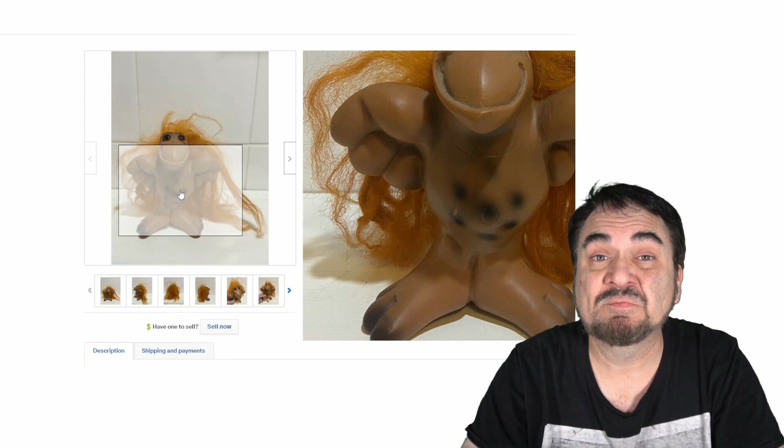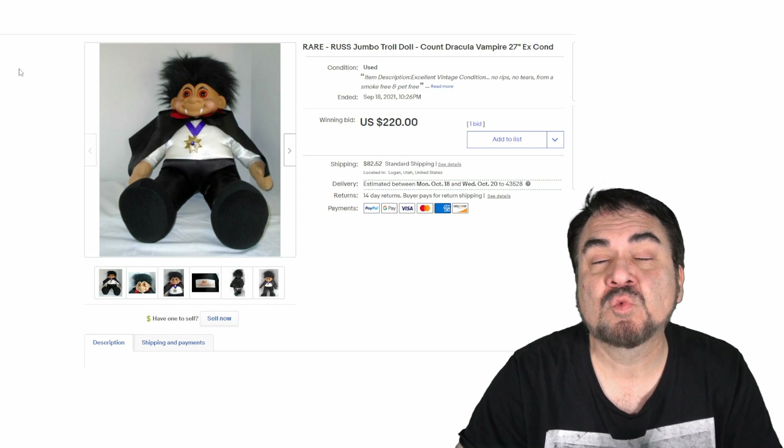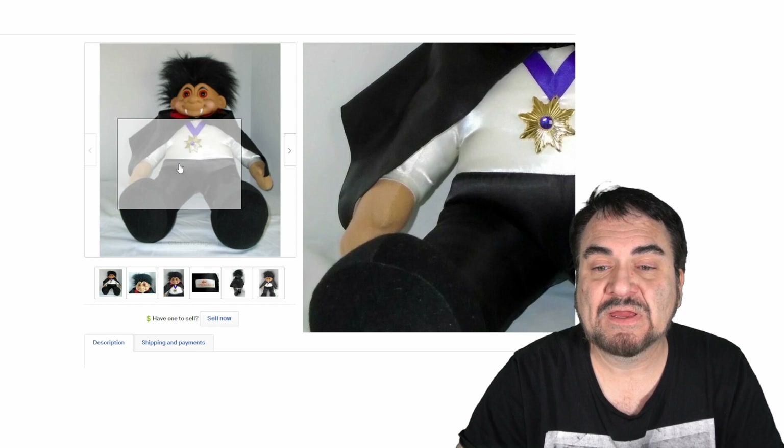Dam is not the only company that made these. Russ made them as well — this one went for $220. It's a Dracula, 27 inches, a plush with a vinyl rubber face. Interesting one to say the least.